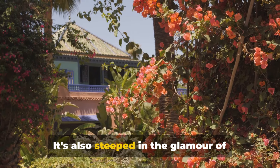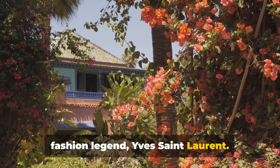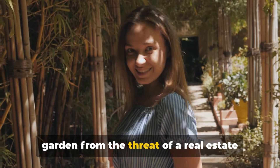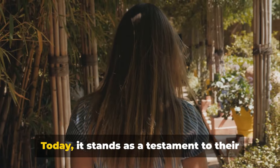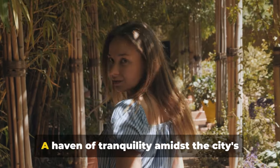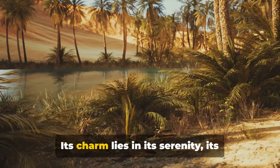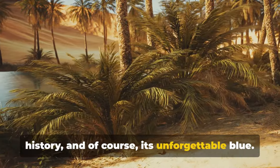The garden is also steeped in the glamour of fashion, as it was once the sanctuary of fashion legend Yves Saint-Laurent. In the 1980s, Saint-Laurent and his partner Pierre Bergé rescued the garden from the threat of a real estate development, restoring it to its former glory. Today, it stands as a testament to their love for Marrakesh and its culture — a haven of tranquility, with its unforgettable blue.